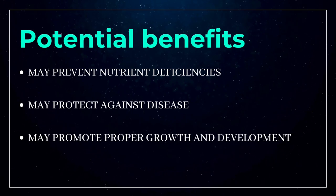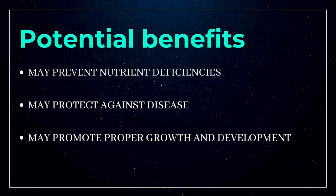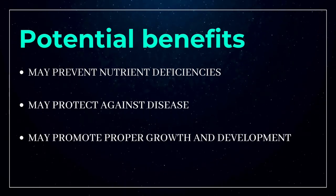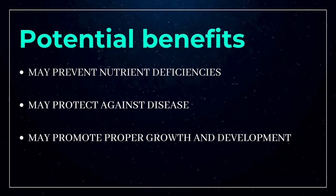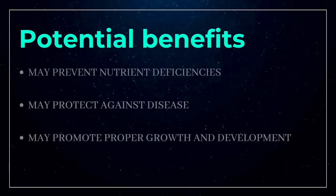For instance, when iron-fortified wheat flour was introduced in Jordan, the rate of iron deficiency anemia among children was nearly cut in half. Fortification has also been used to prevent other conditions caused by nutrient deficiencies, including rickets, goiter, and birth defects.